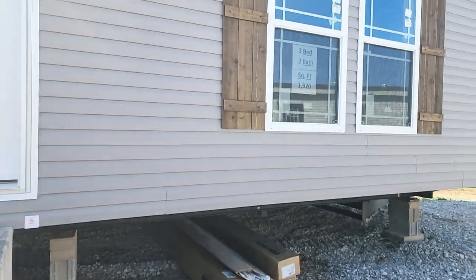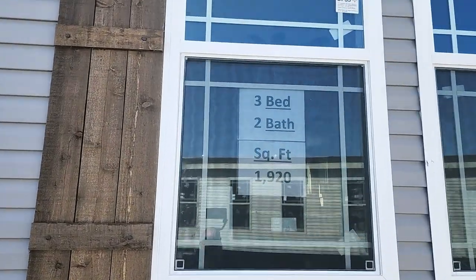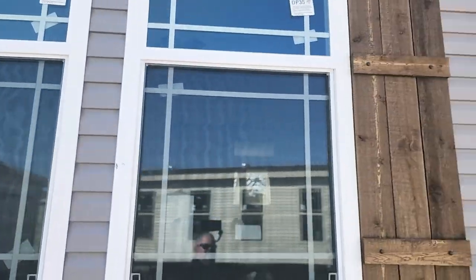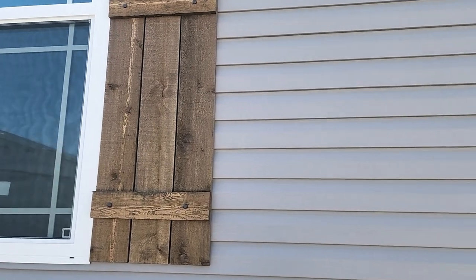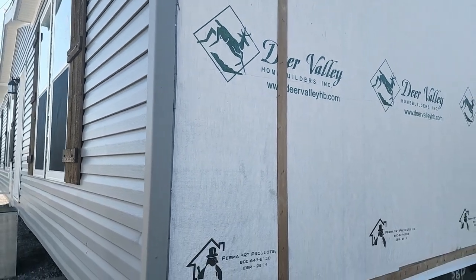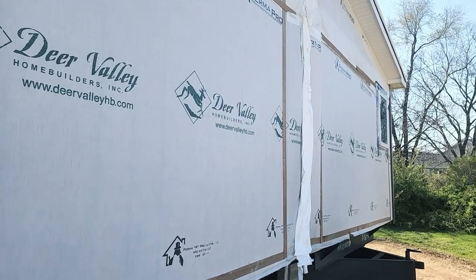I'm going to come on around here. As I said earlier, this home has three bedrooms, two baths, around 1,920 square feet. It's got a lot of nice features. They brought out a bunch of new colors — all the builders, every beginning of the year, come out with new colors and options. So this home has a lot of those. I'm going to come around to the side.